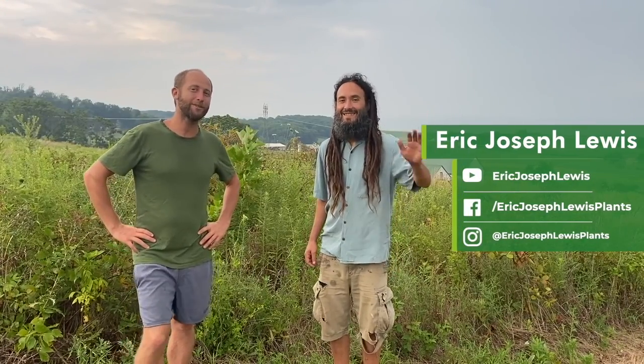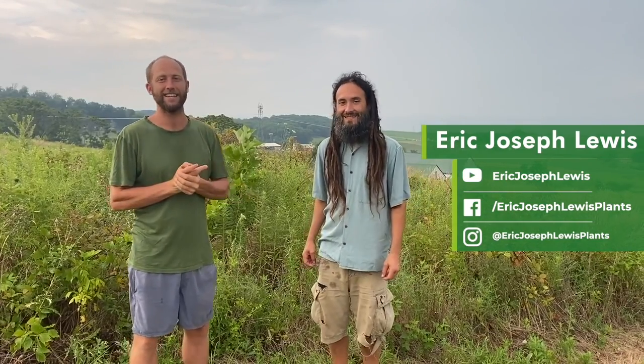Hey everyone, I'm here with my friend Eric. We met two years ago in Florida and I was blown away by his knowledge of plants. He's been foraging for about a decade and is a plant wizard with seemingly infinite knowledge. I've been with him for the last day in Maryland and learned so much. He's going to share some of his favorite plants to help you get foraging and first he's going to introduce himself.